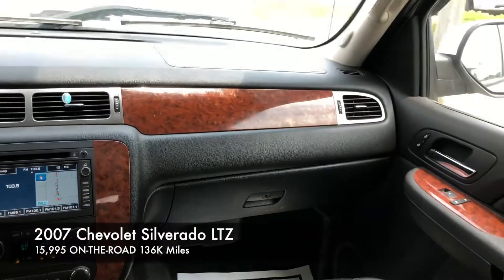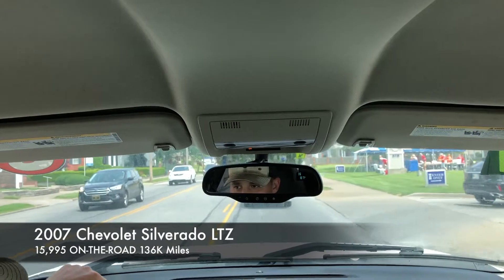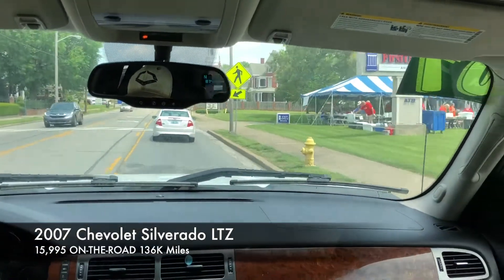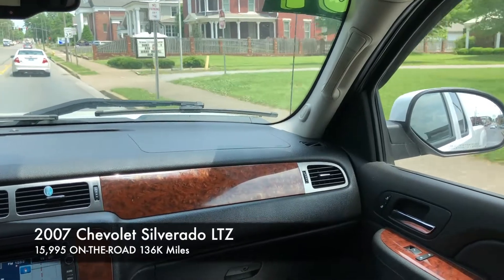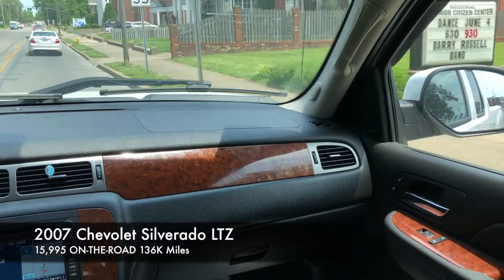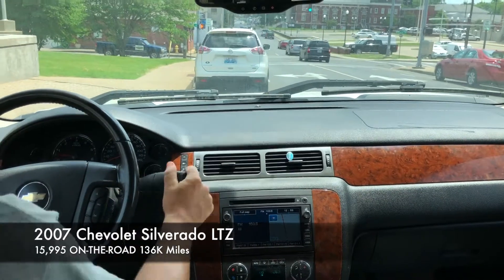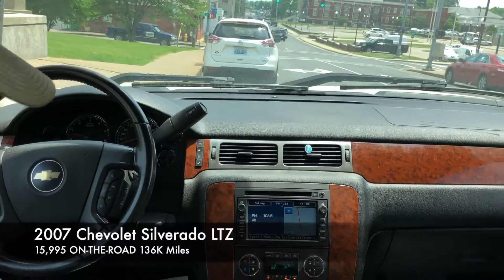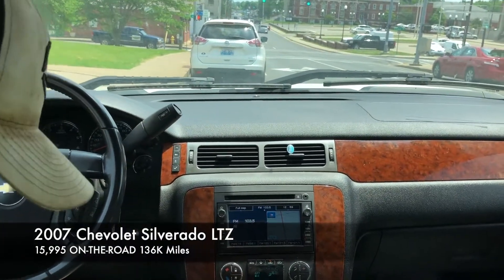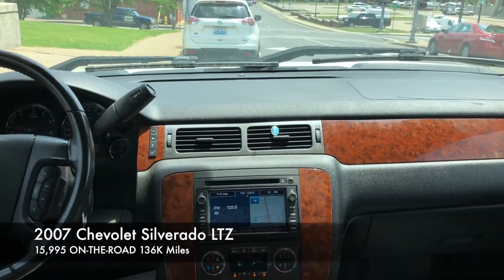We're going to pull up to Allotta Dog here in just a few minutes. We'll let you look at the outside of this truck and give you an idea of what the exterior looks like, and then we'll go in and let you see what Allotta Dog is. All right Chris, we're pulling up — we had to go a little bit past Allotta Dog, but we're going to jump out here. First, I want to tell you a little bit about Allotta Dog.